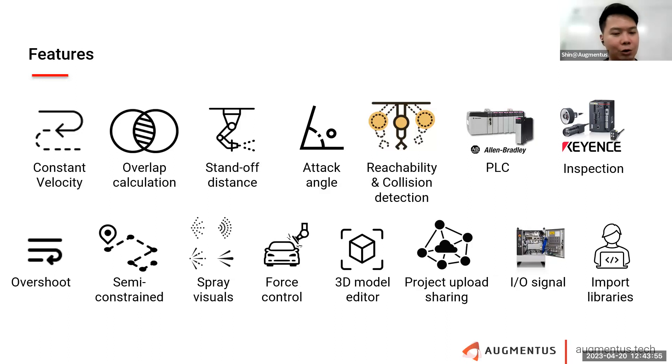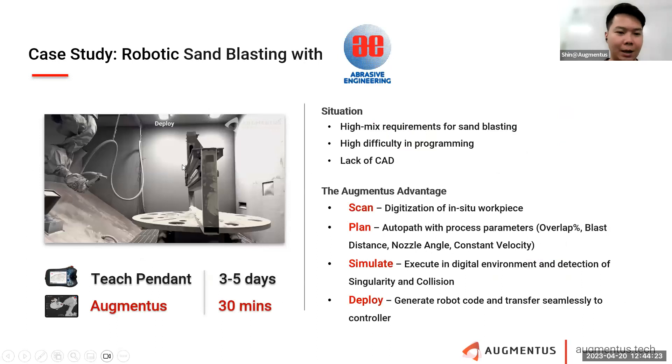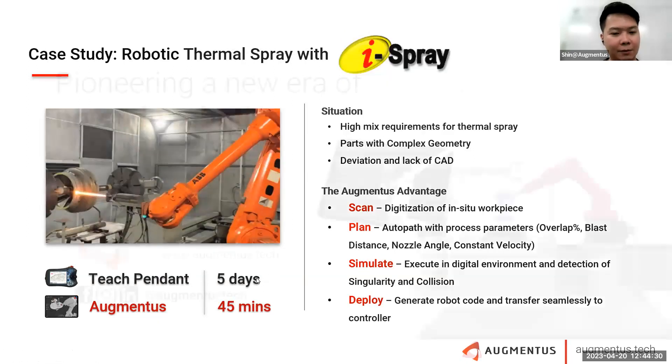When you download and try it, you start to realize that some of these things — like overlap, standoff distance, attack angle — might sound a little bit foreign now, but once you get hands-on with the trial version, it will occur to you quite naturally, because it's sort of an emanation of our own human arm. For one case study in abrasive engineering, the user cut down programming time from the traditional three to five days to just 30 minutes.